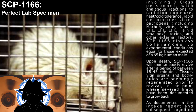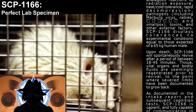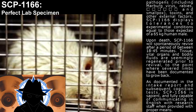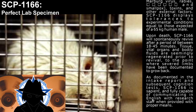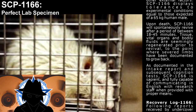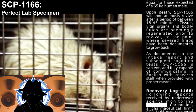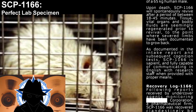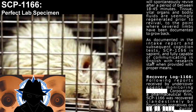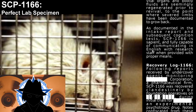Upon death, SCP-1166 will spontaneously revive after a period of between 18 to 45 minutes. Tissue, vital organs, and bodily fluids are seemingly regenerated prior to revival, to the point where several limbs have been documented to grow back. As documented in the intake report and subsequent cognition tests, SCP-1166 is sapient and fully capable of communicating in English with research staff when provided with proper means.